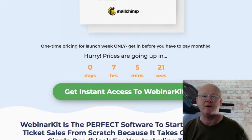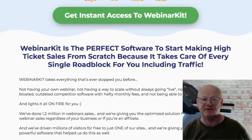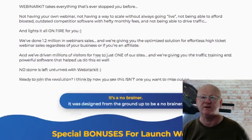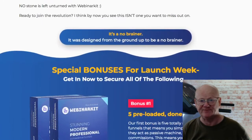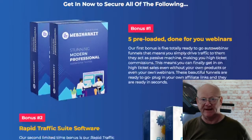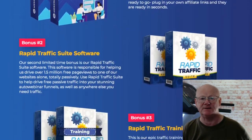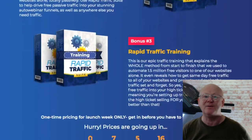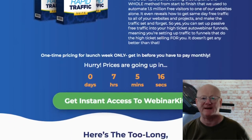OTO3 is the Webinar Kit Sales Accelerator, priced at $67, and this is going to accelerate your webinar sales to the maximum. You will be getting 15 ready to go, totally done for you, profit pulling auto webinar funnels — simply add your link, drive traffic and profit. You will also be getting the rapid traffic suite software and in-depth traffic training. This is the same way that the vendor has driven over a million free visitors to one of their websites, and this really is a massive, unmissable deal.